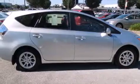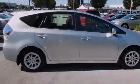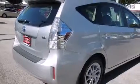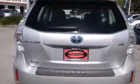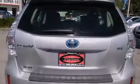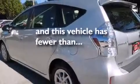Features include a rearview camera, air conditioning, cruise control, a CD player, a driver side impact airbag, full power accessories, a rear window defroster, an anti-lock braking system, a keyless entry system, and this vehicle has less than 14,000 miles.